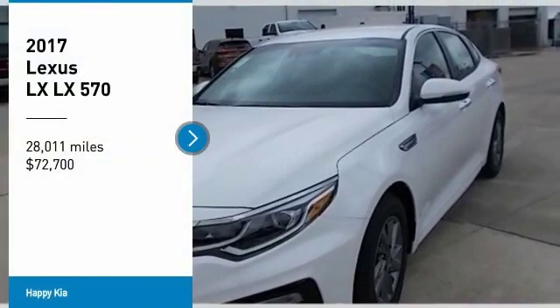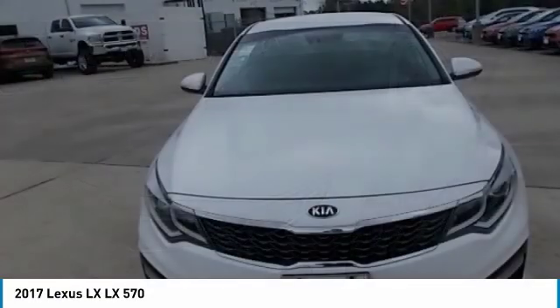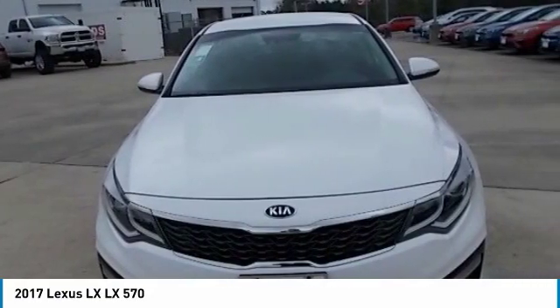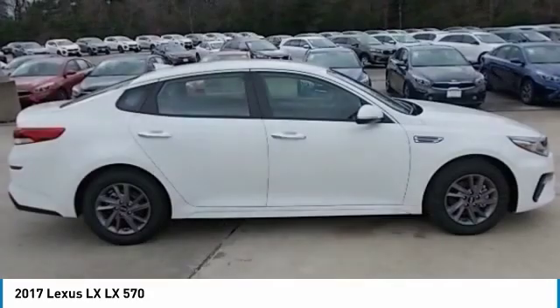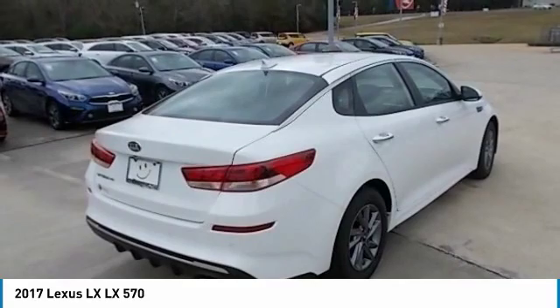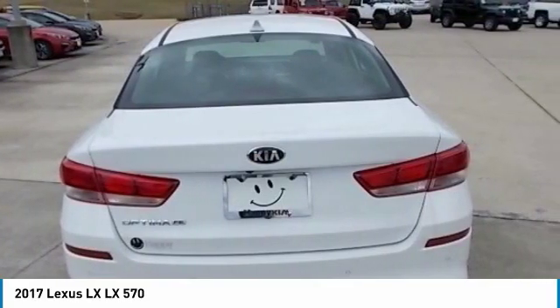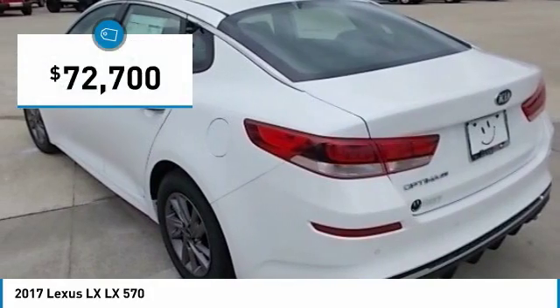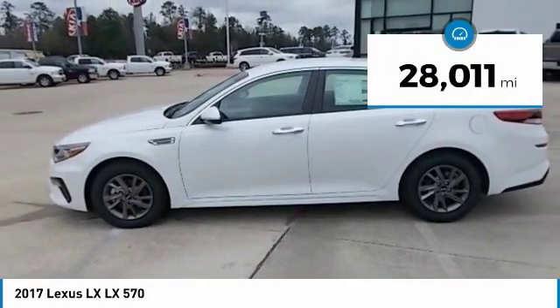We are pleased to show you the 2017 LX. The Lexus LX is a full-size sport utility vehicle sold by Lexus since 1996. Three generations of the Lexus LX have been produced, all based heavily on the long-running Toyota Land Cruiser series of SUVs, and is priced below $75,000. This vehicle has less than 30,000 miles.